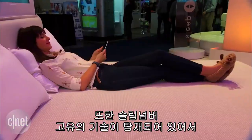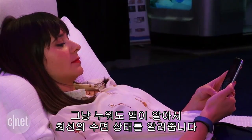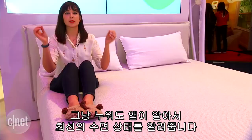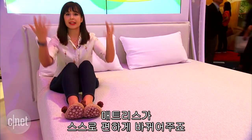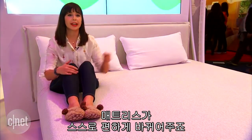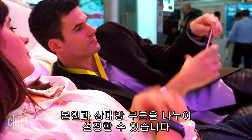It also has traditional Sleep Number technology, so you can lay back and let the app decide what your optimal sleep balance is. The mattress designs itself around your comfort level, and there are two different zones — so if you have a partner in bed, you can each have your own zone.